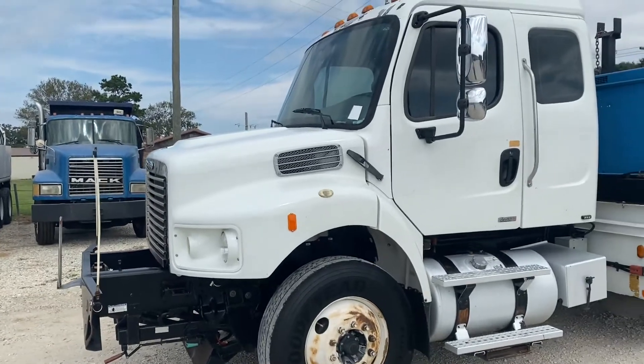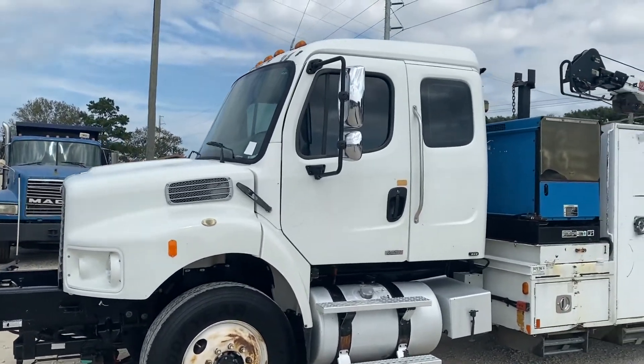It has that ISC Cummins diesel engine — nice red motor. It has the nine-speed manual transmission.